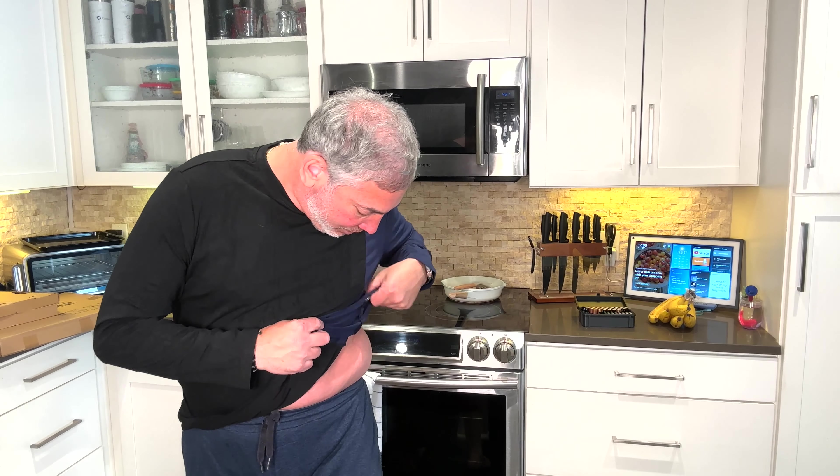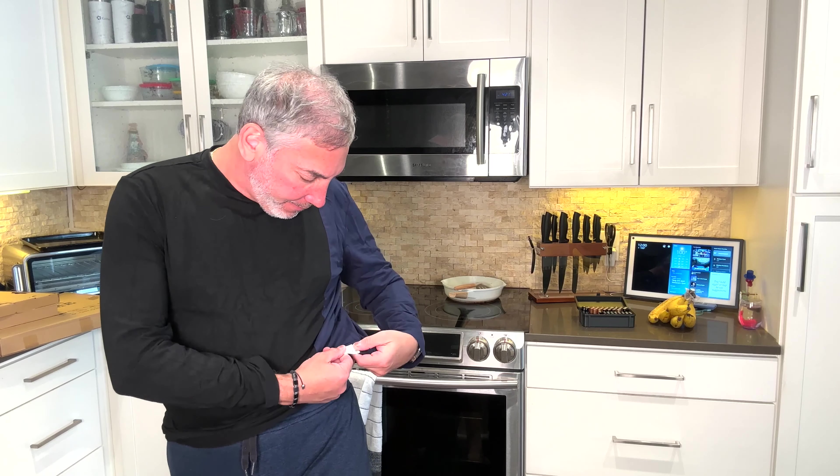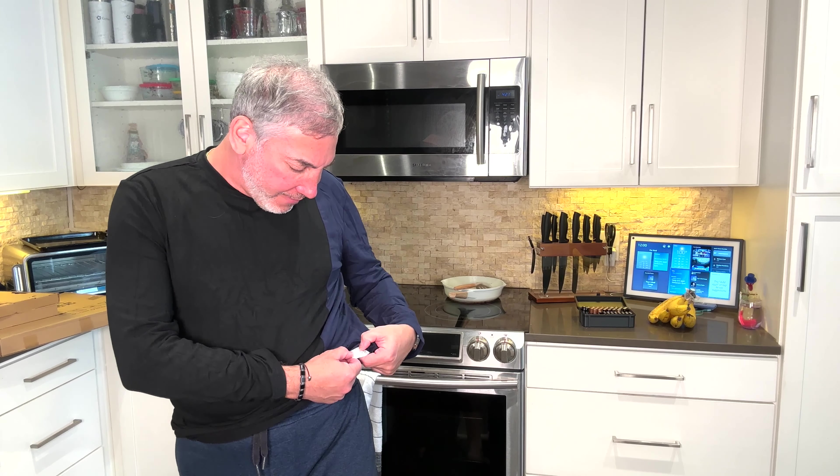Does it have a tag? It does have a tag. It's 54% polyester, 39% cotton, and 5.8% elastane — I guess that's the stretchiness of it. But it's good, and it's got a nice collar — a good tight collar on it.